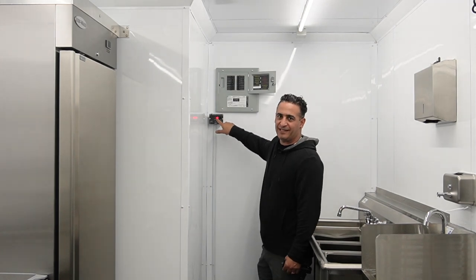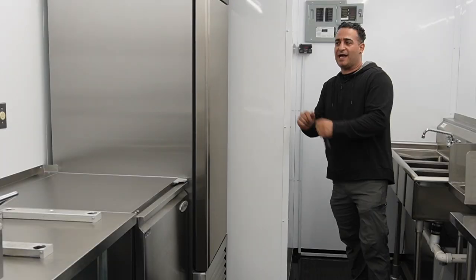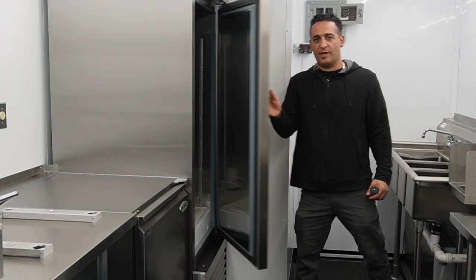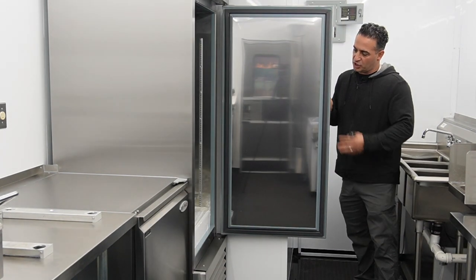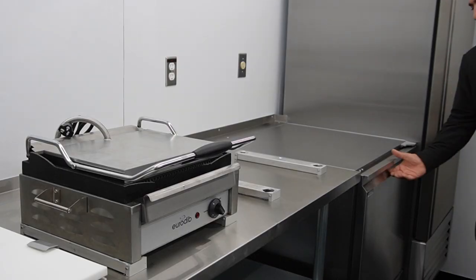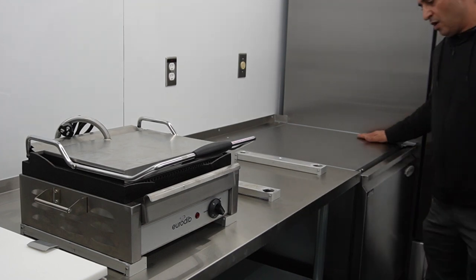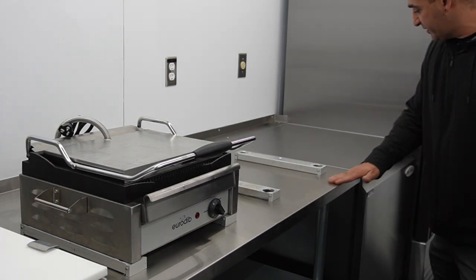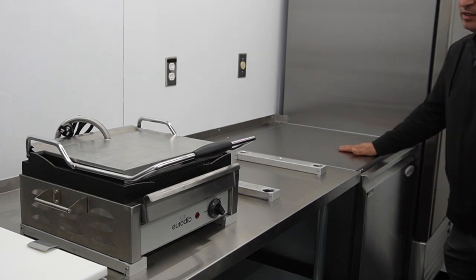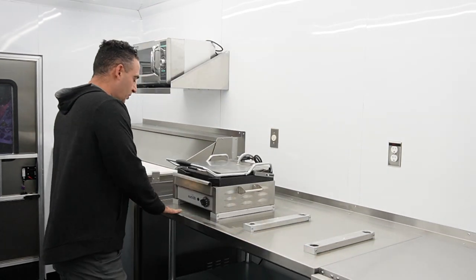On the driver's side, we have a 23-cubic-foot refrigerator — pretty big. You can store all your items inside. Right after the refrigerator, we have an undercounter freezer. It's a 27-inch, 6.5-cubic-foot undercounter freezer. We level it with the table, so it's on the same level — you can use it as a counter, and the table continues with the undercounter freezer, making one big table together.